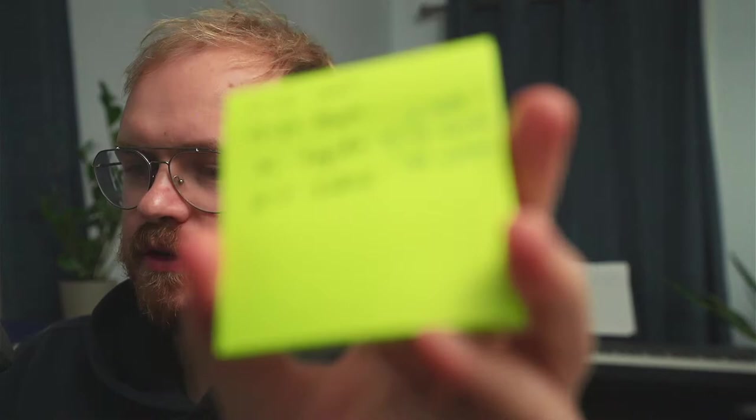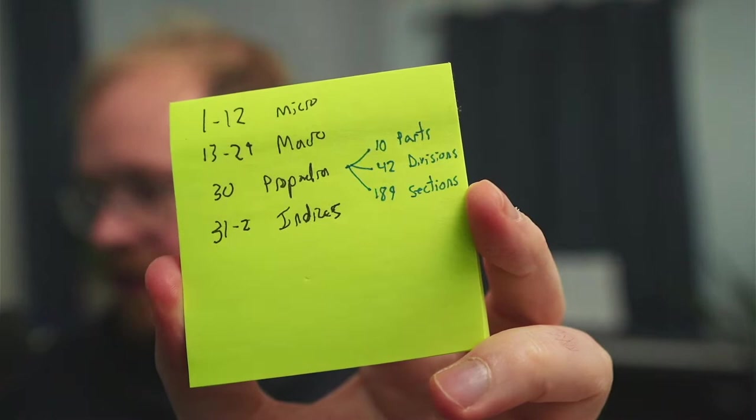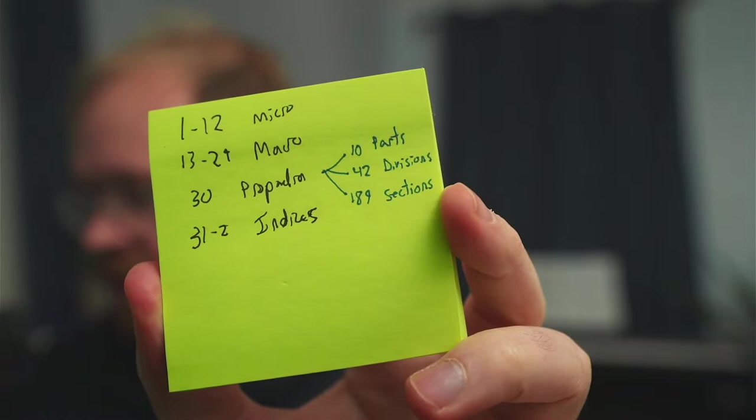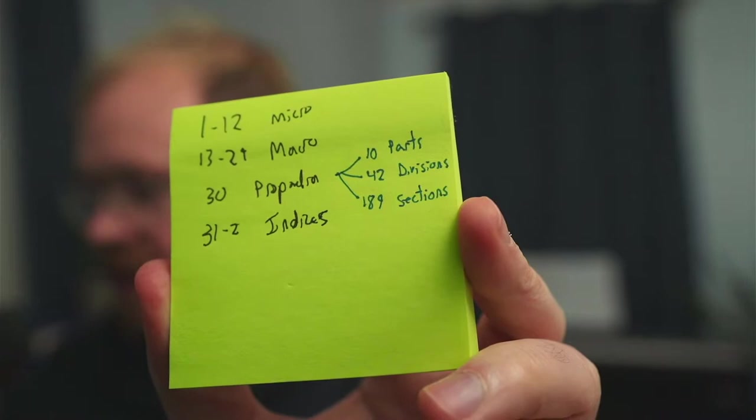Just to give you an overview: these are the 32 volumes in the Encyclopedia Britannica. The first 12 are the Micropedia, then you've got 17 in the Macropedia, then you've got the Propedia, and then you've got the two indices. And within the Propedia, you've got 10 parts, 42 divisions, and 189 sections — I'm going to show you what those mean in a second.